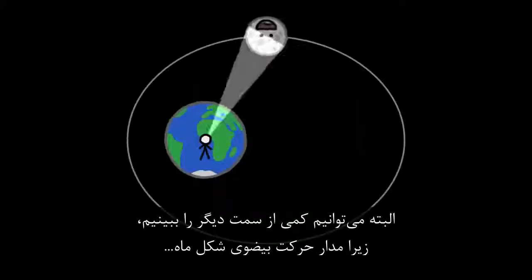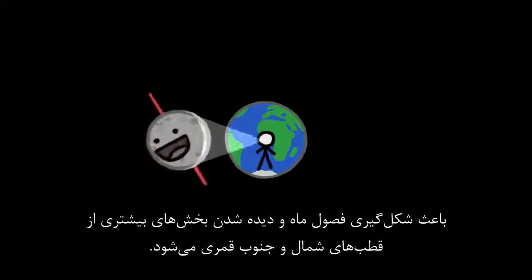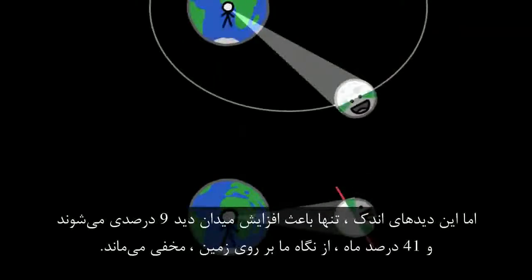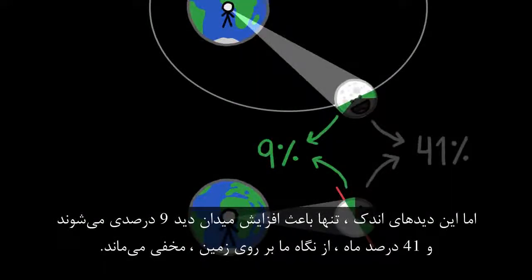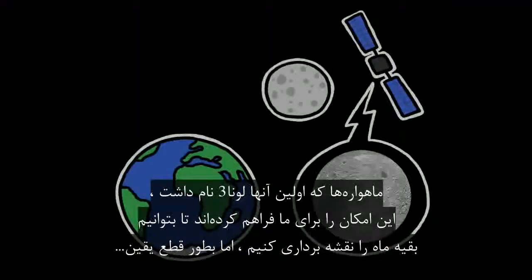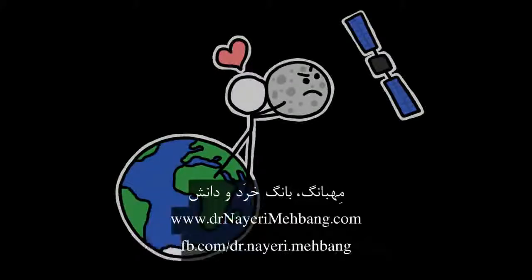We do end up seeing some of that far side, because the Moon's elliptical orbit gives us peaks beyond its average eastern and western horizons, and its tilted axis causes moon seasons, revealing more of the lunar north or south poles. But those glimpses only add up to an extra 9%, leaving 41% of the Moon hidden from Earth. Satellites, starting with Luna 3, have allowed us to map the rest, but it's safe to say that our relationship with the Moon is still pretty one-sided.